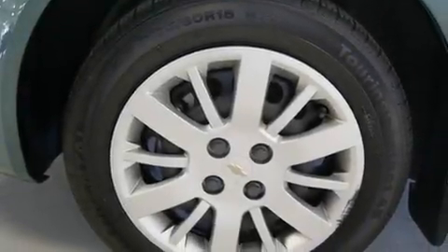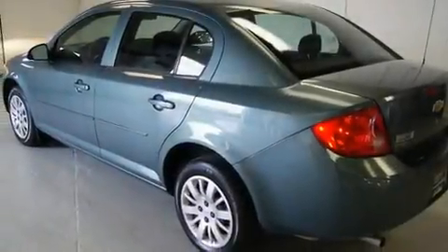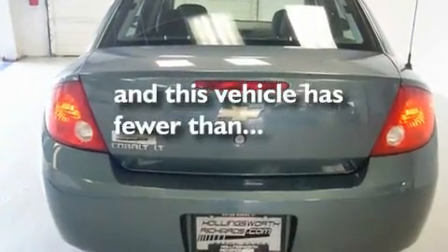Its top features include air conditioning, a folding second row, a rear window defroster, a CD player, a security system, body side molding, a low tire pressure indicator, a passenger side airbag, a keyless entry system, and this vehicle has less than 28,000 miles.